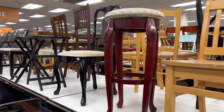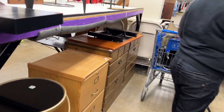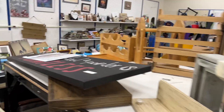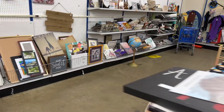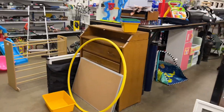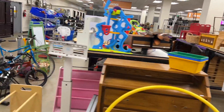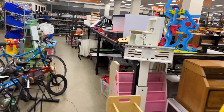Number four: ask about delivery. Sometimes Goodwill offers delivery services for large furniture items, so make sure to ask the associates if they do offer shipping. If not, you can always check third-party apps that provide delivery services at competitive rates.